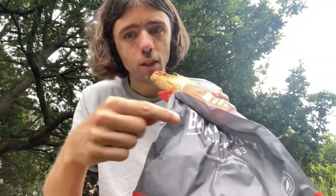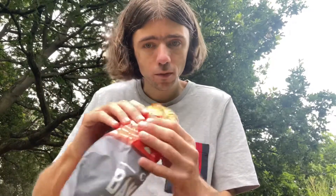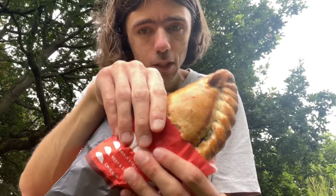I like the bag obviously, and the fact that it lists the different pasties on here — I like that as well. And the pasty itself looks very good, it looks good quality.